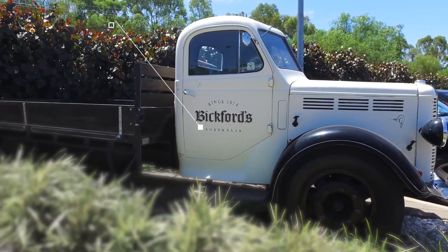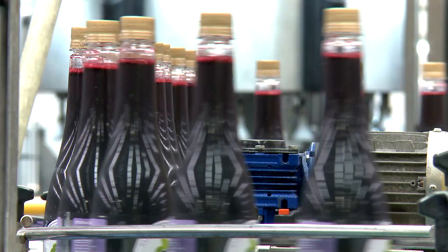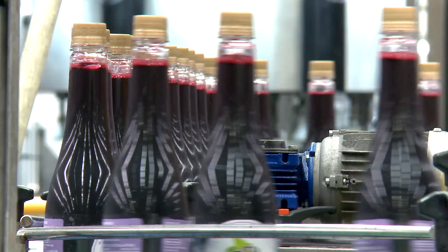Bigfords Australia sells straight to small companies here in SA. We also distribute to your DCs — Woolworths, Coles, Metcash — and we also go to 34 different countries around the world.